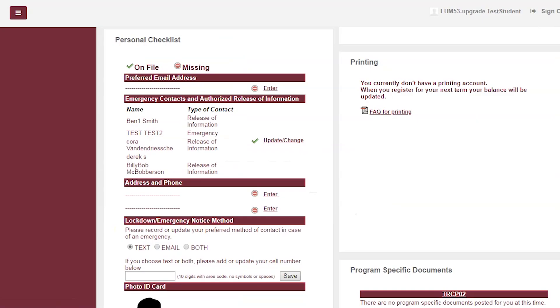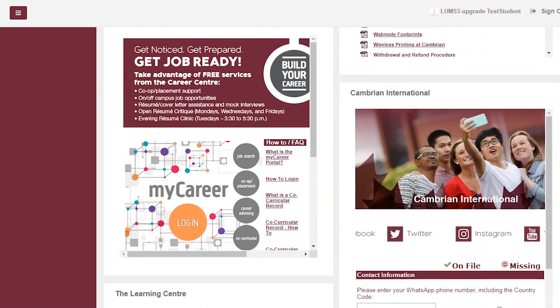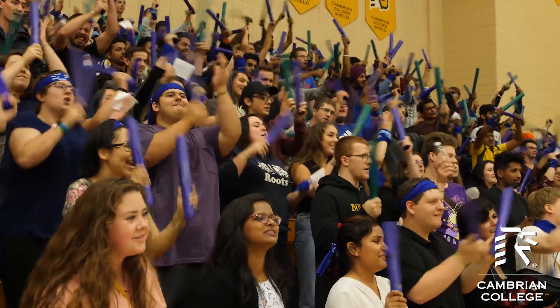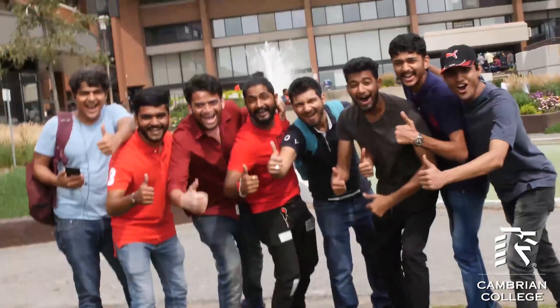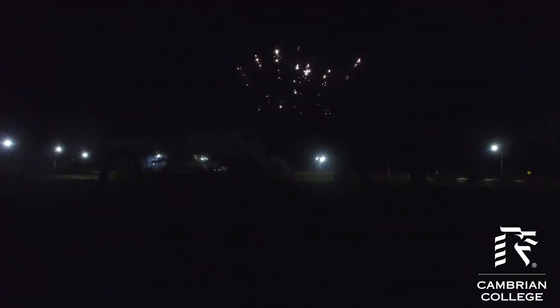The final two sections to get to know are the personal checklist and the program specific information. Here you can update your personal information and keep track of college documents specific to you and your program. My Cambrian also provides information about all of the exciting Orientation Week activities we've planned for you, whether you're living on or off campus.